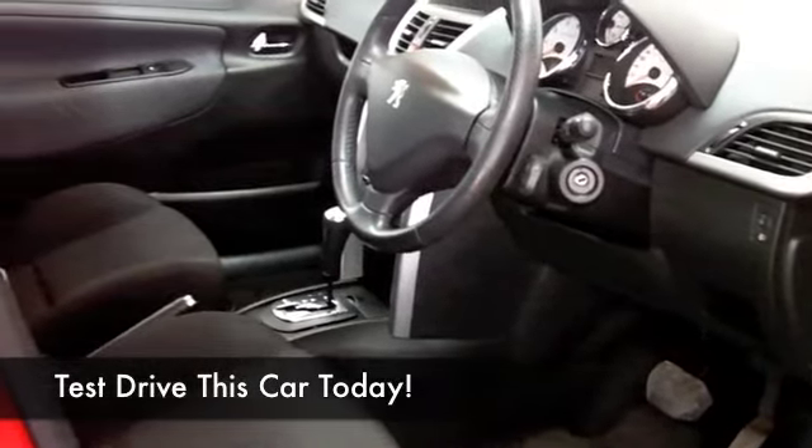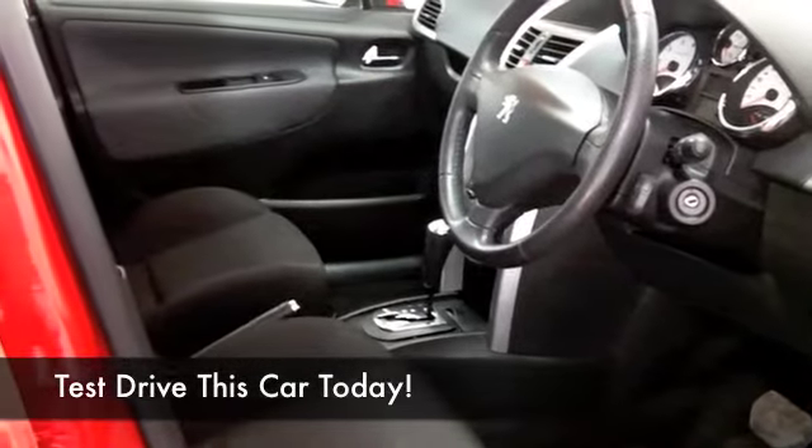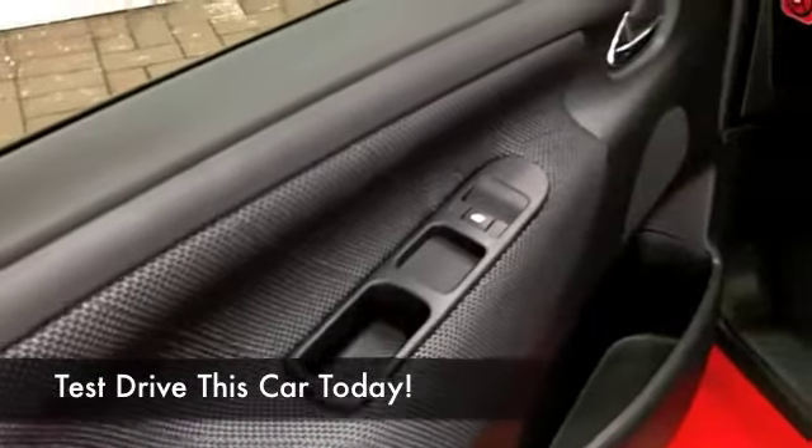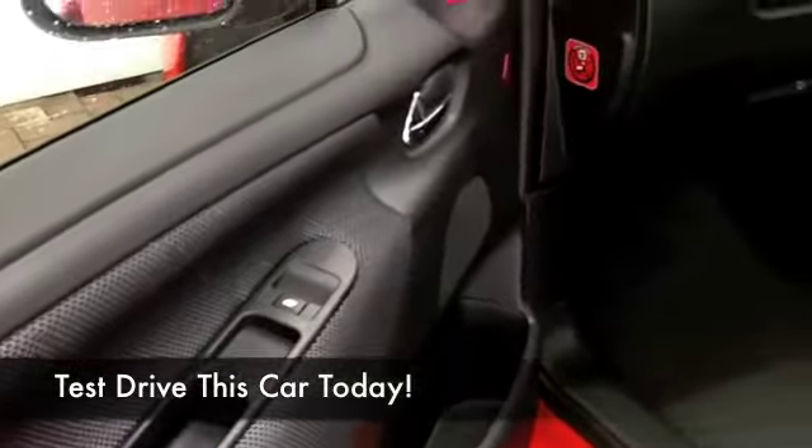This has a lovely cabin — cloth seats, and you've got all-round airbags and aircon, CD and radio, so all the right ingredients, and about 40 to 50 miles to the gallon is order of the day.